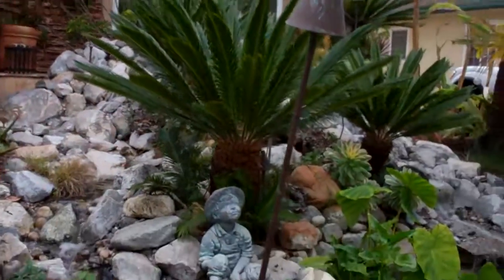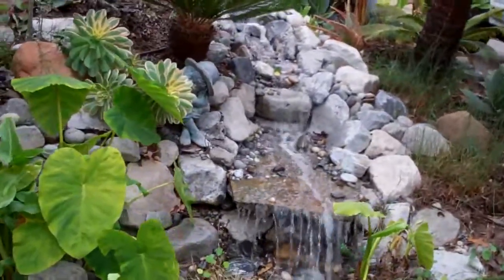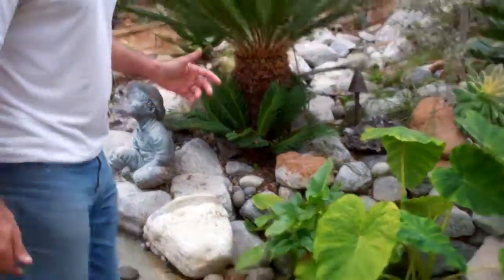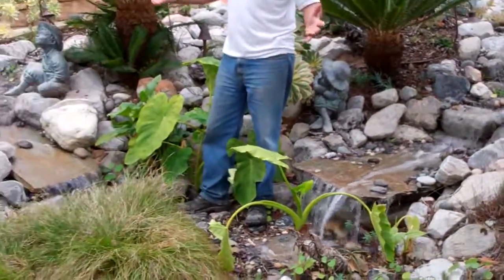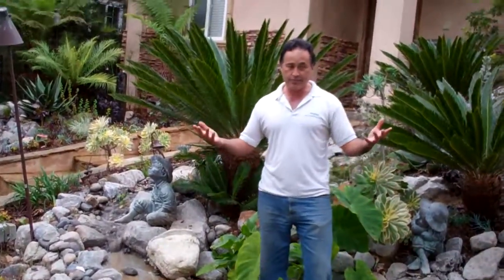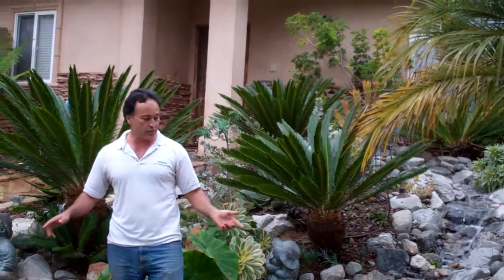My company Enviroscape LA does a lot of ponds and waterfalls, and so if you can see over here, we've got these waterfalls. They actually have these like at Disney World and Disneyland. They're called pondless waterfalls where you can actually step on this thing and it's like magic. It just cycles around and around.